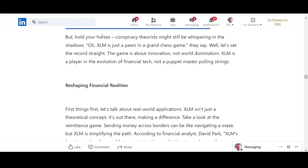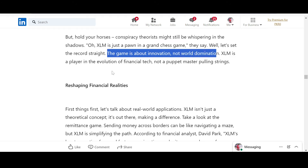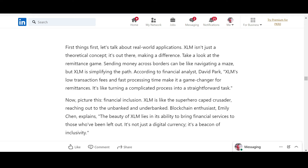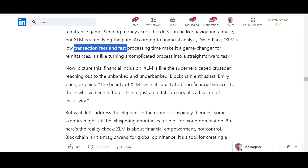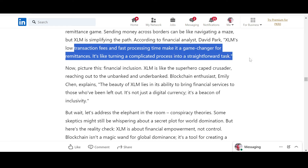Conspiracy theorists might still be whispering that XLM is just a pawn in a grand chess game — let's set the record straight: the game is about innovation, not world domination. XLM is a player in the evolution of financial tech, not a puppet master. Real-world applications: according to financial analyst David Park, XLM's low transaction fees and fast processing time make it a game changer for remittances — converting one currency to another in a matter of milliseconds.